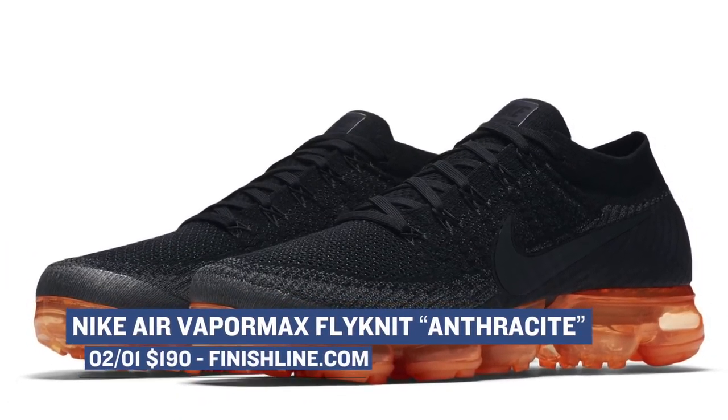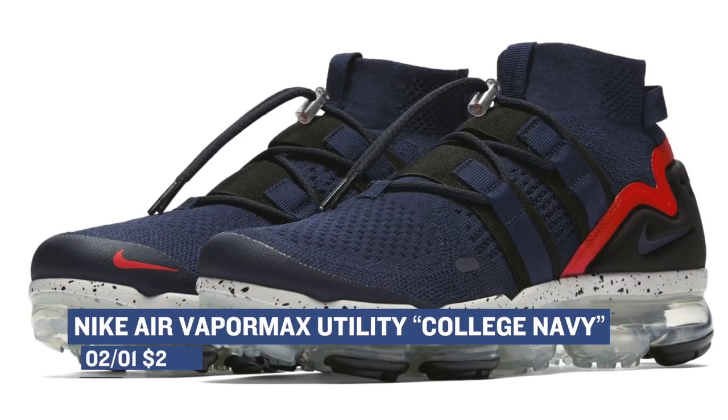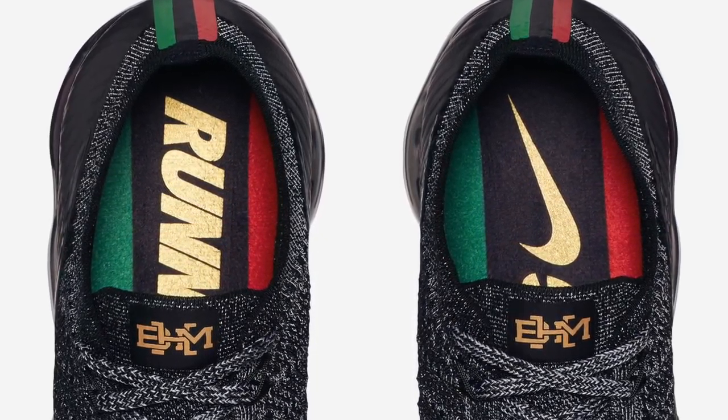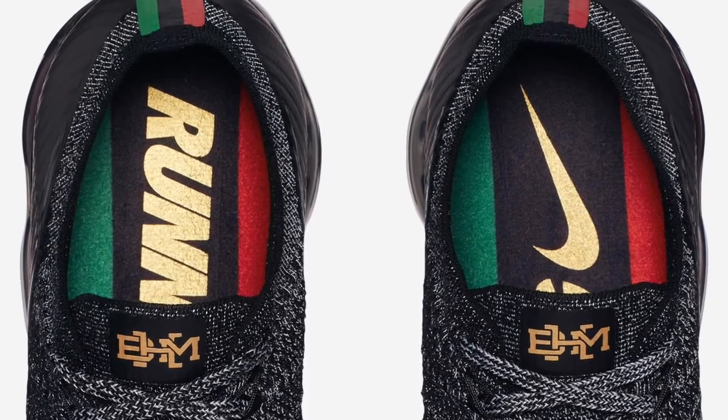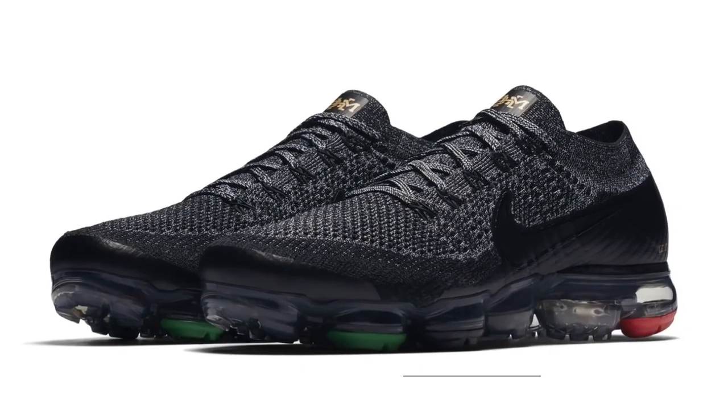Nike has a trifecta of VaporMax sneakers dropping for the weekend. First up is the Anthracite pair, available at Finish Line for $190. If you're looking for a more utilitarian version, they have the VaporMax Utility dropping in the College Navy colorway for $225. And finally, the Flyknit VaporMax Black History Month version is dropping as well, with highlights in red, black, and green, costing you $205 over at Finish Line.